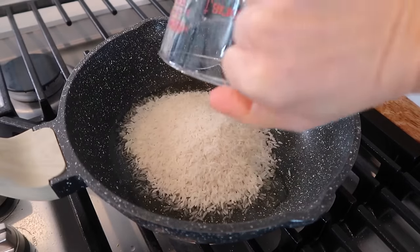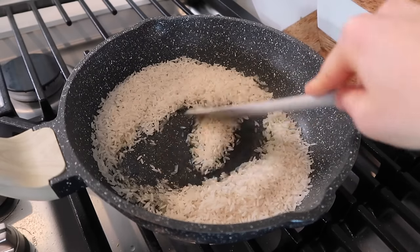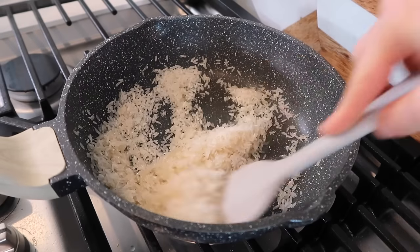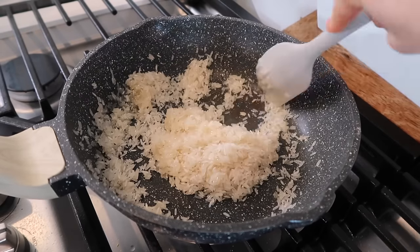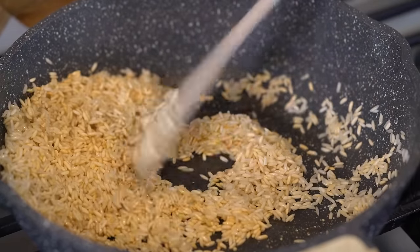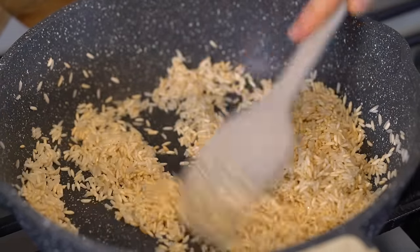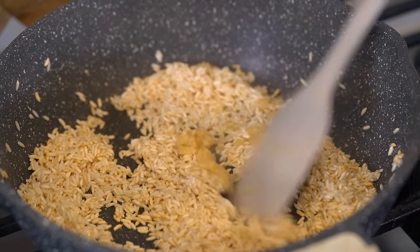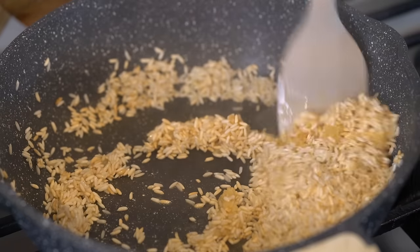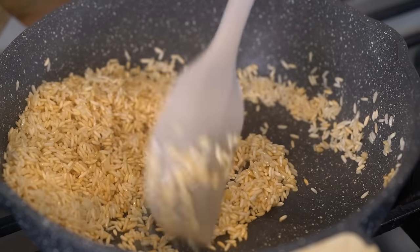For the cilantro rice, add one tablespoon of avocado oil to a skillet over medium heat along with three-quarters cup of dry rice. Make sure all the rice is coated with oil and keep heating, stirring constantly, until the rice is toasted and golden in color.